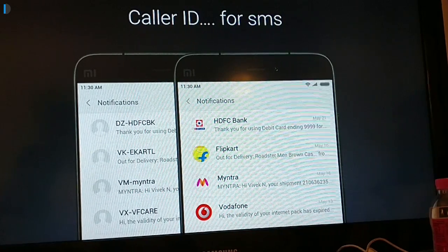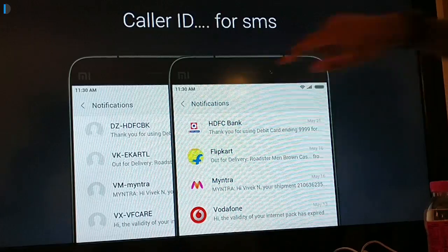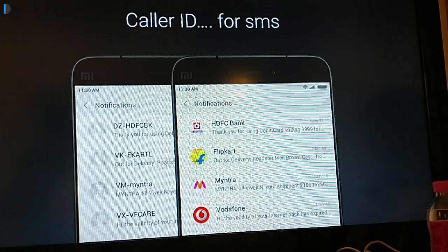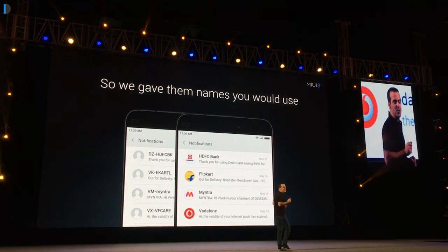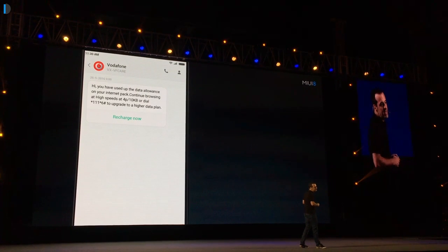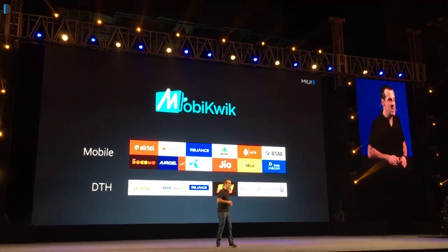Fourth is SMS identification. It works for bank messages, public messages, carrier messages, etc., where you normally see funny codes. It will now show those codes as icons as well as logos, and will also show you the name of the sender. So if you're getting a text from a bank, you can easily identify it. You also get additional features like saving calendar entries when you book a movie ticket, recharging your mobile when you get a low balance alert with a recharge now button, and it integrates with MobiKwik to give you discounts on recharges with MIUI 8.